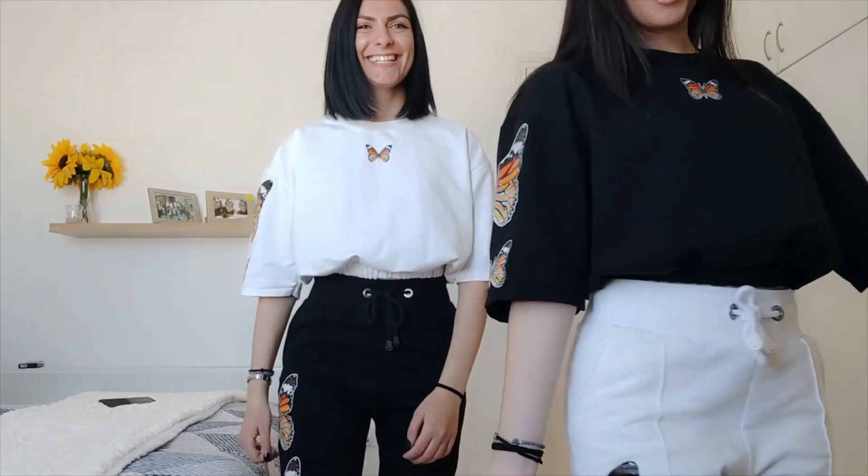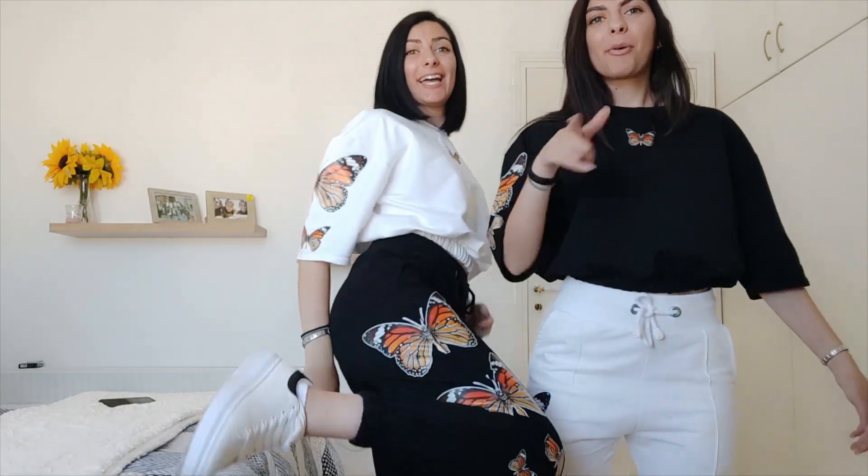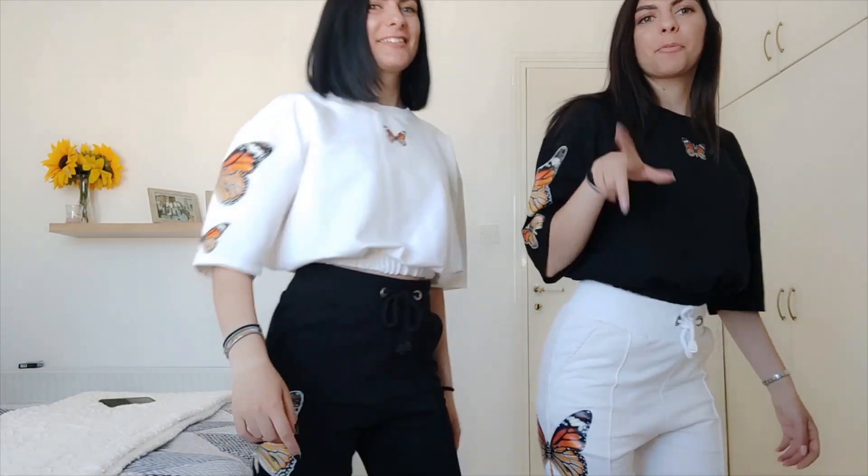Okay guys, so this is how it looks — we mixed and matched. It actually looks cute. I think I would add black shoes instead of white ones, but I think it's cute overall. Okay, so outfit number two.